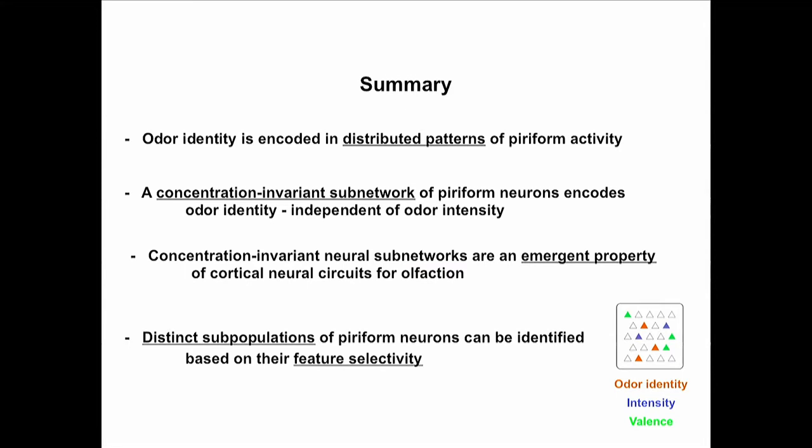To summarize: odor identity is encoded in distributed ensembles of piriform neurons; identity independent of intensity is encoded in a subpopulation of piriform neurons; and this concentration-invariant subnetwork may be an emergent property of olfactory cortex, not observed as such in the olfactory bulb. Moving forward, we propose that distinct subpopulations of piriform neurons encode different features of an olfactory stimulus — odor identity, intensity, perhaps valence, and other things.